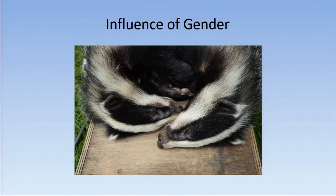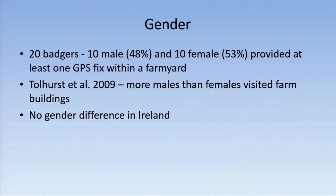Does being a male badger make you more likely to go into a farmyard? Of our 20 badgers, 10 males and 10 females provided at least one GPS fix within a farmyard. Tullhurst et al. found that more males than females visited farm buildings, but we found no gender difference in our study.